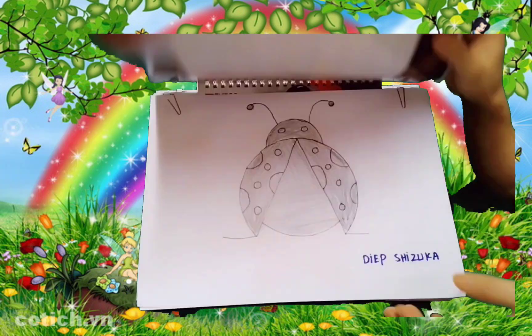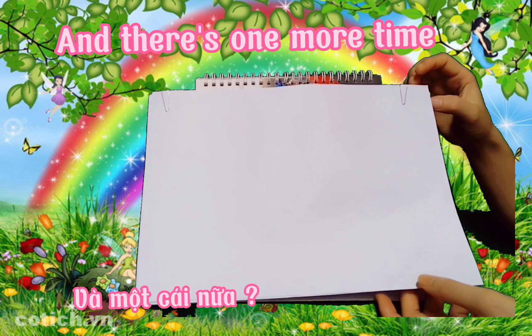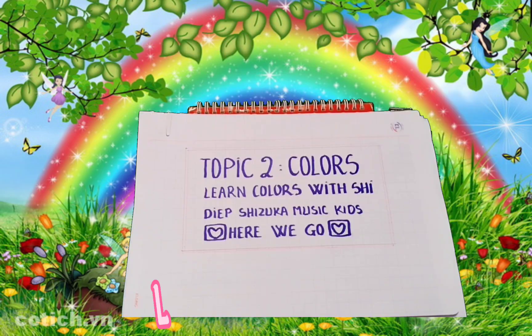Black, black. Gray, grey. And there's one more. What is it? White, white. Well done!